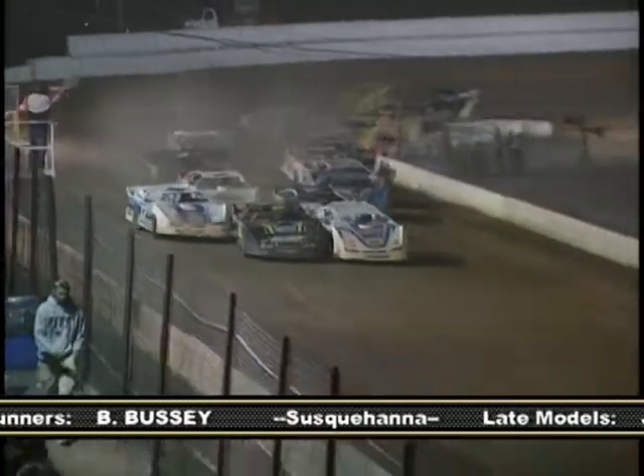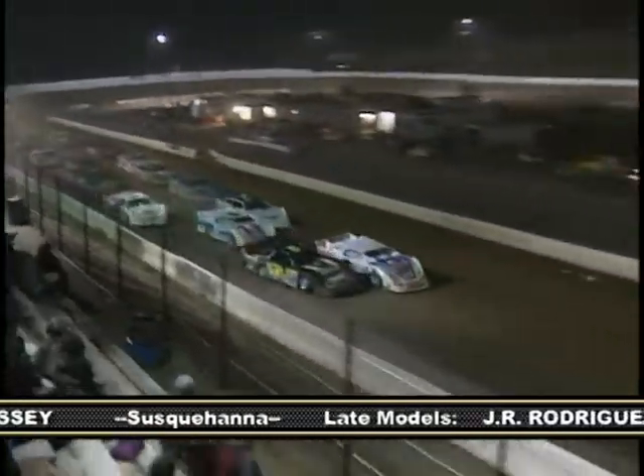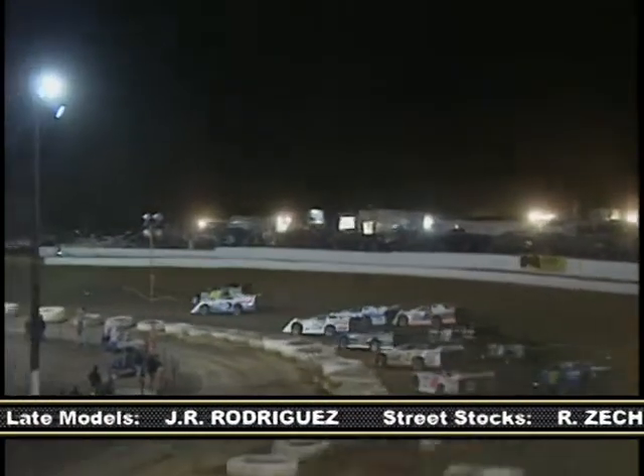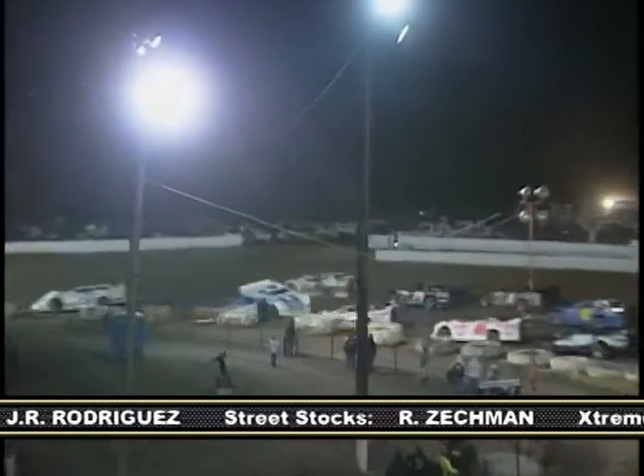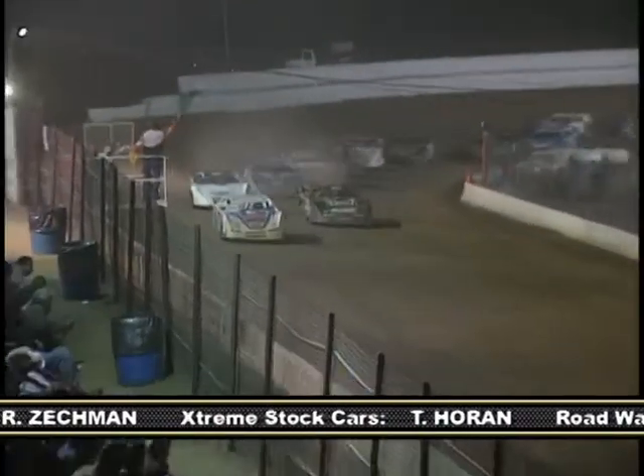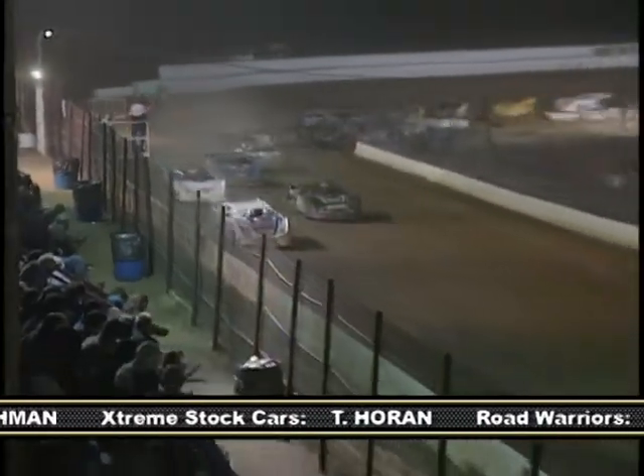Now with 25 laps completed, we have another restart. Fries and Pettyjohn touch as they get back up to speed, but going through the turns, Beiler and Dixon make contact, sending Dixon heading in the wrong direction. We now have a single-foul restart. Everyone gets away cleanly. Beiler rides high in the turn while Fries hugs the bottom, and Pettyjohn pulls away.